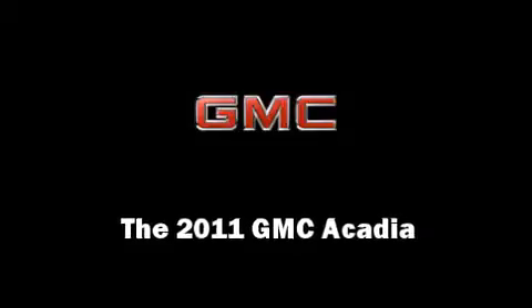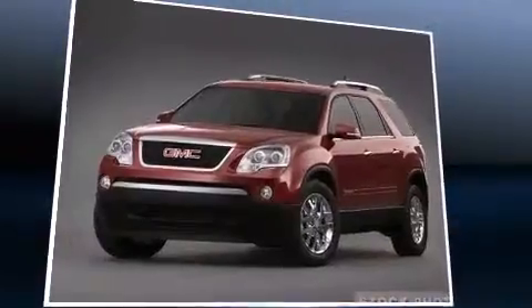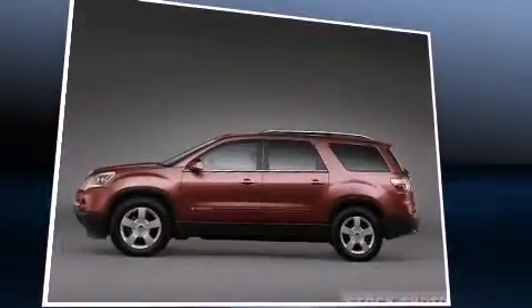The 2011 GMC Acadia. It features an automatic transmission, front wheel drive, and a refined six-cylinder engine.